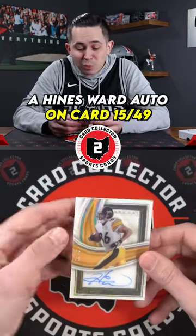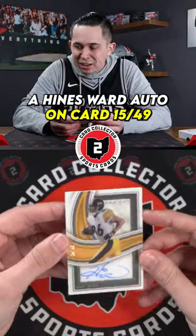Not bad — a Hines Ward auto on card, 15 of 49. What do you guys think? Worth the $1,500 price point? We're not very good, we're not very good.